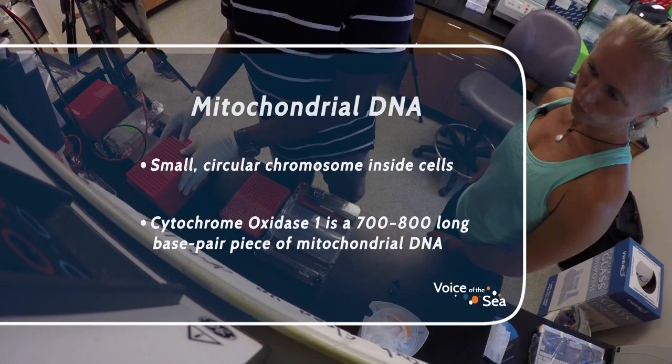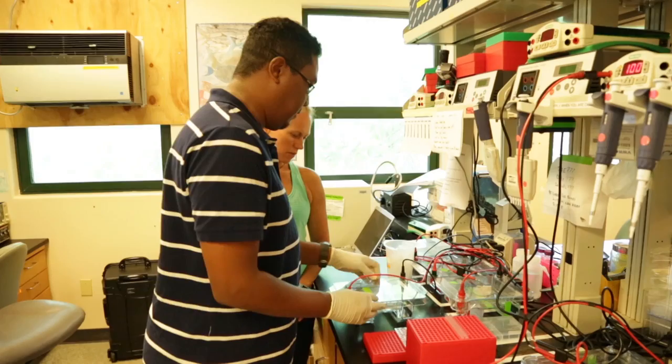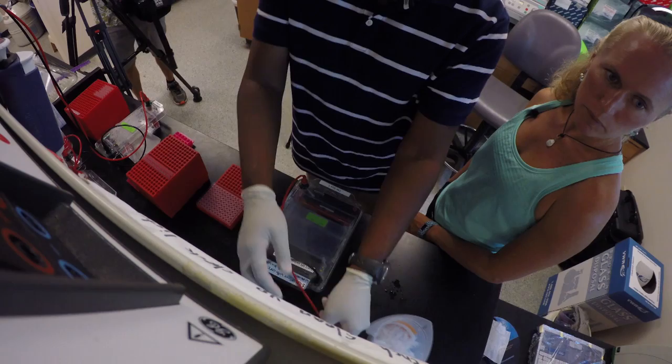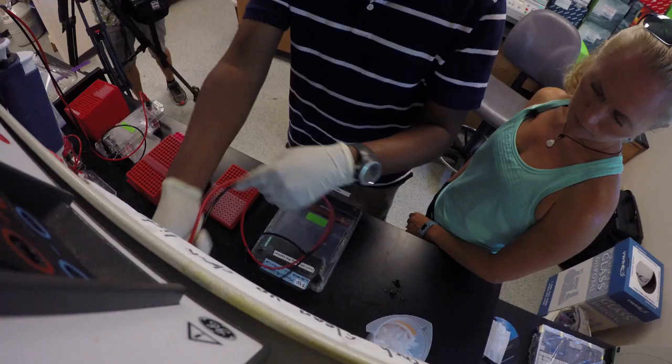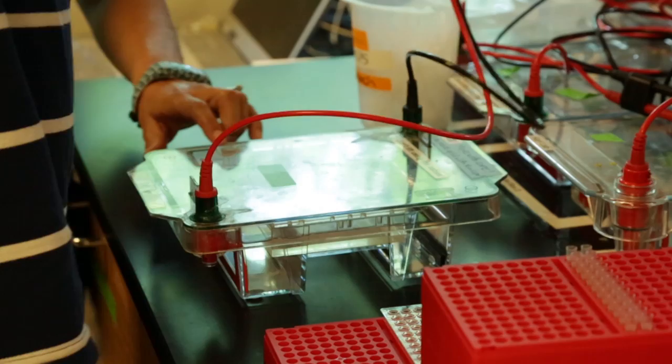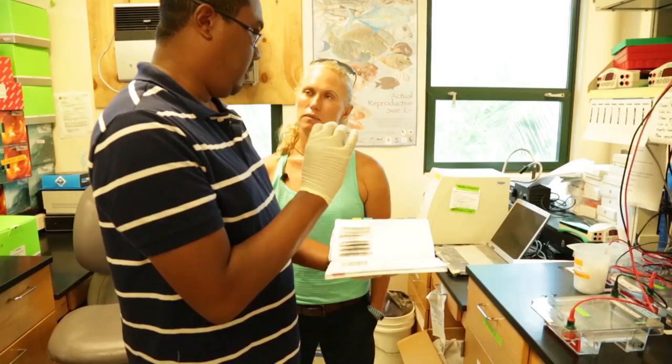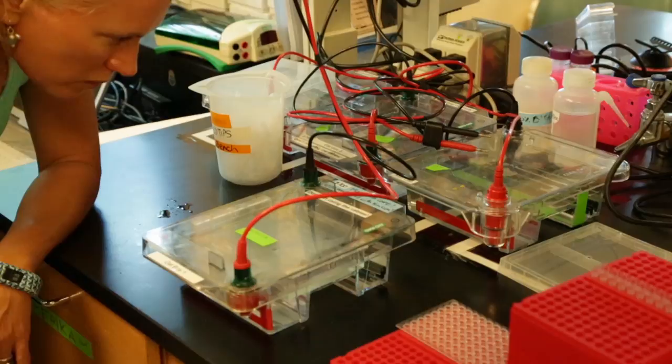We put the lid on and run electricity through. These boxes have a positive and negative charge, and the DNA will flow towards the negative — that separates it by size. When we see the little bubbles, we know the charge is running through. Once we have these samples and know we have DNA, then we'll send it off to a sequencing lab where they'll actually perform the sequencing of the DNA.